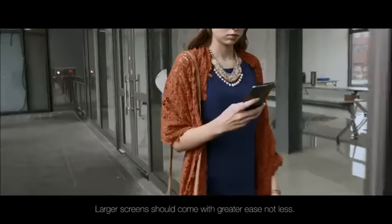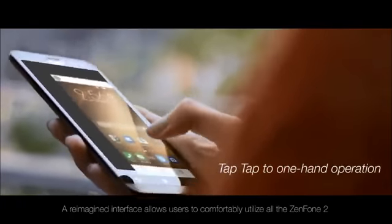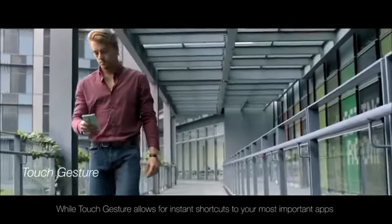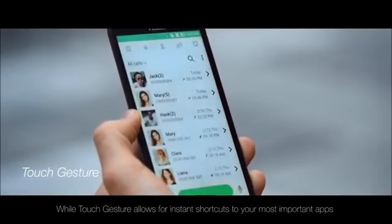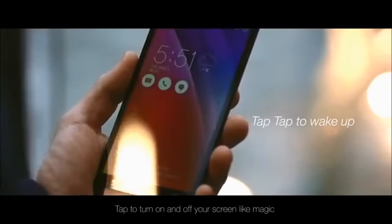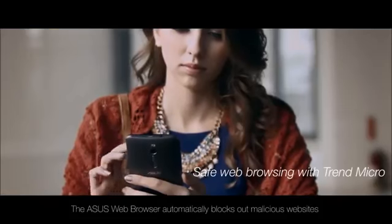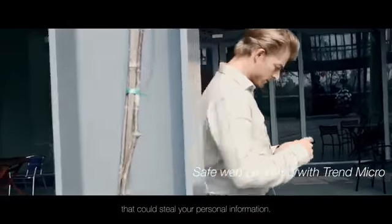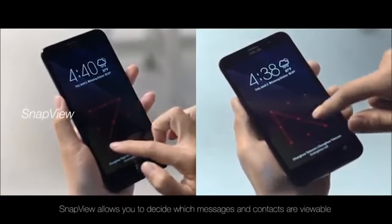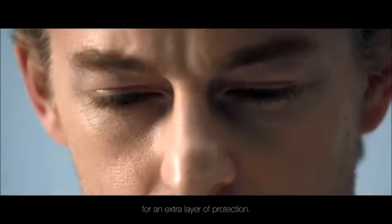Larger screens should come with greater ease, not less. A reimagined interface allows users to comfortably utilize all the Zenfone 2 has to offer with one hand. Touch gesture allows for instant shortcuts to your most important apps and tools with a simple wave of your hand. Tap to turn on and off your screen like magic. The Asus web browser automatically blocks malicious websites that could steal your personal information. SnapView allows you to decide which messages and contacts are viewable for an extra layer of protection.